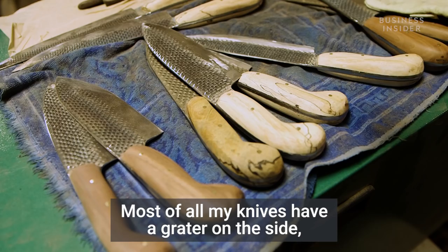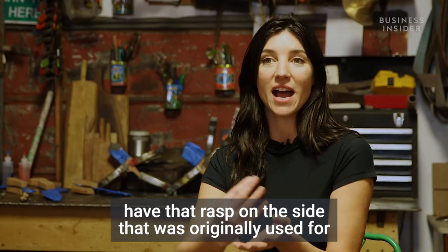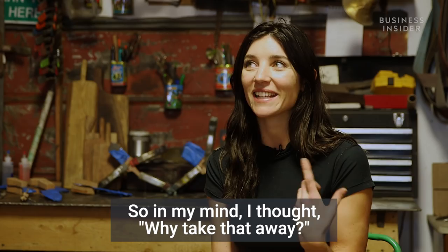Most of all my knives have a grater on the side, which is very unique because I've never seen a knife with a grater. But also that is the original function of the original material that I make it from. They're made from horseshoe rasps, which have that rasp on the side that was originally used for filing horses' hooves. So I thought, why take that away? We can incorporate that into this new tool.